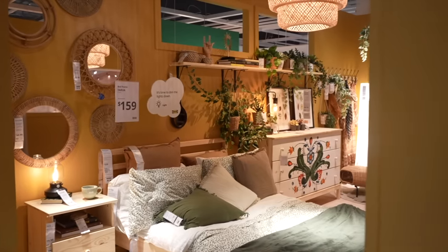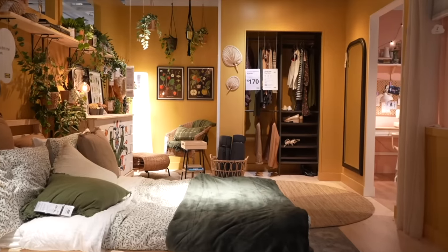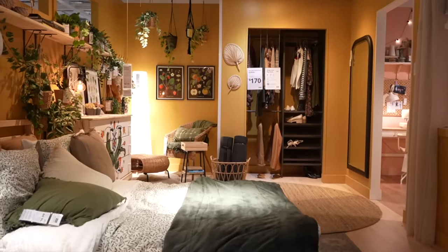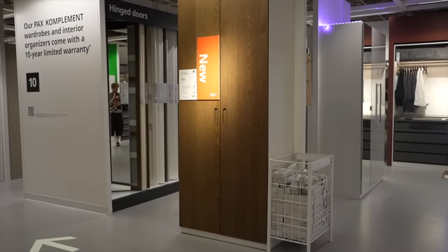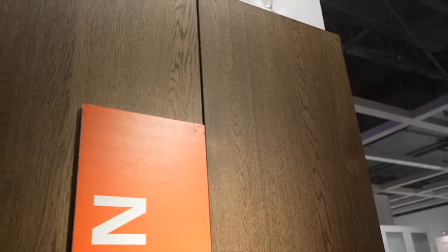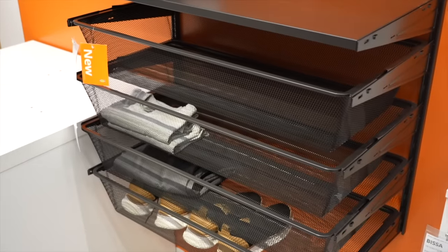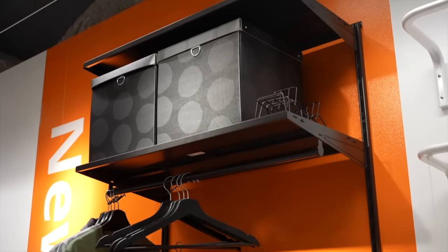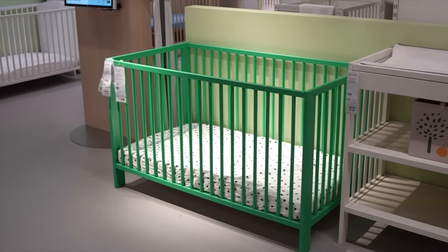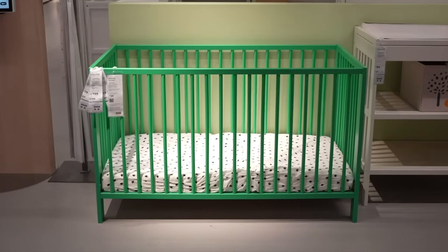That golden amber color is definitely having a moment at IKEA — they painted a lot of their rooms with it and it creates such a bright, cheery feel. The PAX units now come in that medium oak veneer I love. There's also a closet system for $149 that has a hanging rack, drawers, and shelving space — you can pair them side by side to create however long a closet system you need. And this traditional crib silhouette now comes in green — it's giving Bottega baby.